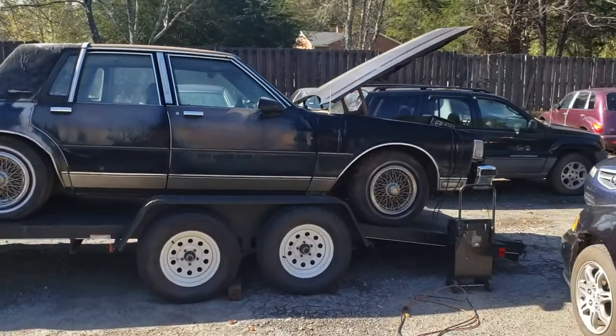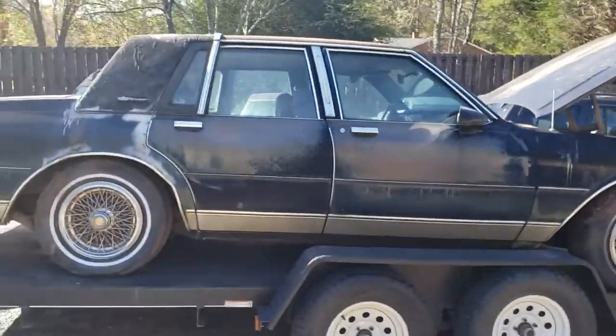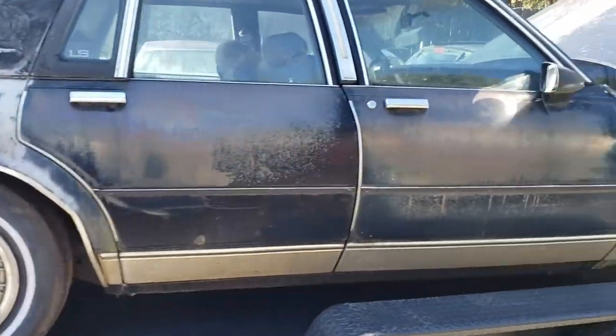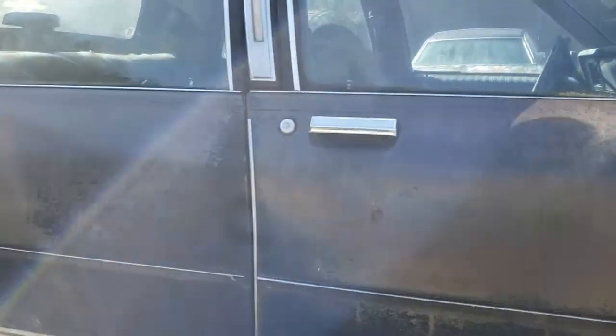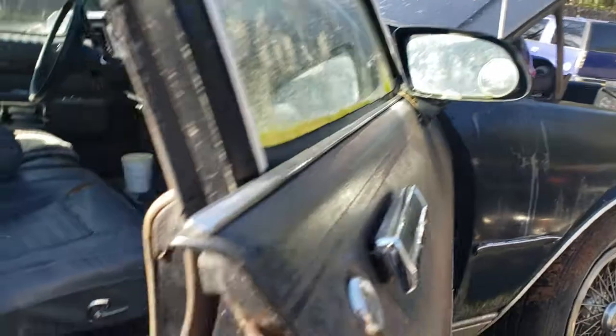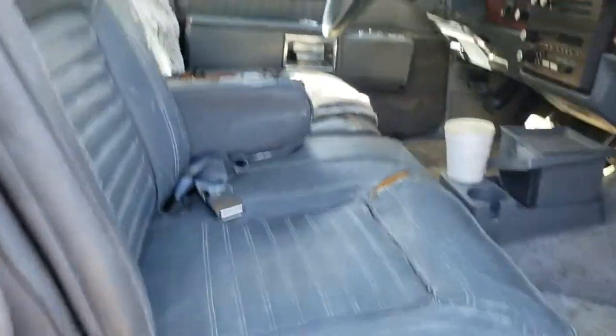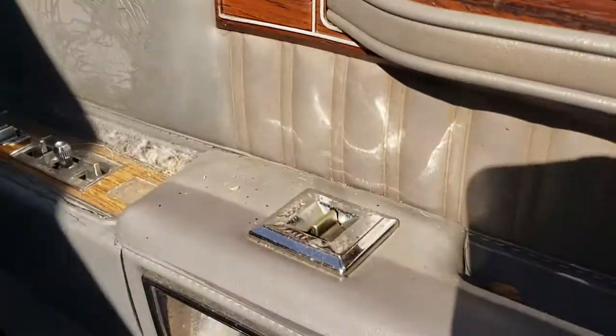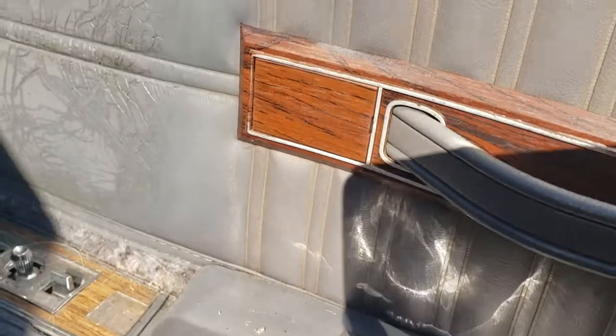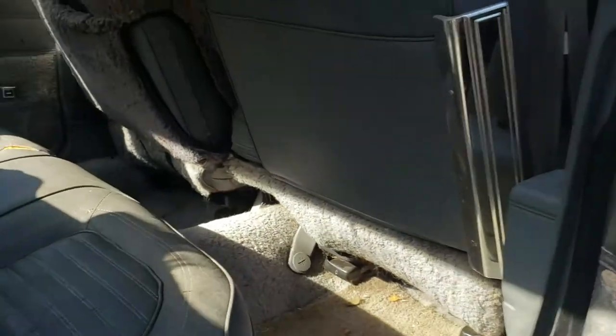Good morning ladies and gentlemen — just picked it up yesterday, 1987 box Chevy Caprice Classic. This is the LS, the one that came with all the options. It's got the leather interior, you can see the sunroof — the headliner's got to be done, the seats got to be done, the dashboard got to be done, but this is the one that came with everything.